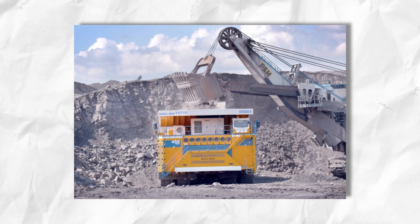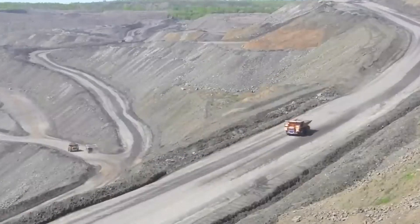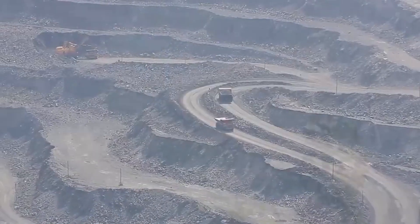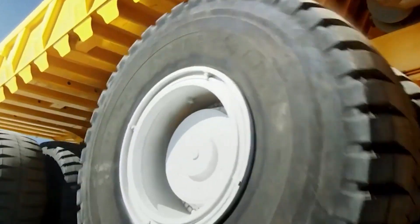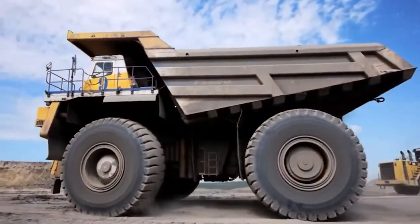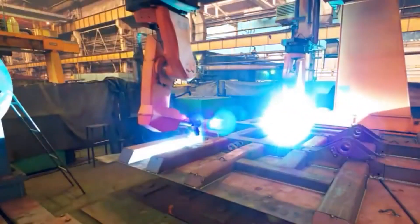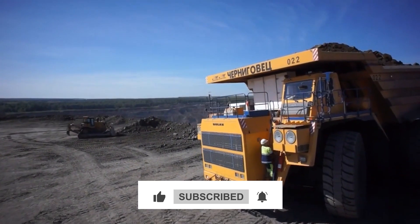As mining operations continue to evolve and expand, the demand for larger, more efficient haul trucks will only continue to grow. And with the Belaz 75710 leading the way, the future of heavy-duty transportation looks brighter than ever. Perhaps we'll see even larger trucks capable of hauling unimaginable payloads, or witness the rise of fully autonomous mining operations. Whatever the future holds, the Belaz 75710 has set a new standard for heavy machinery, and the world of mining will never be the same again.